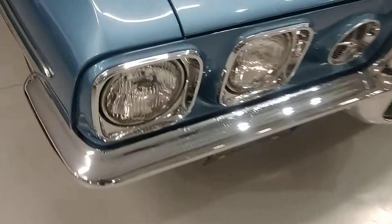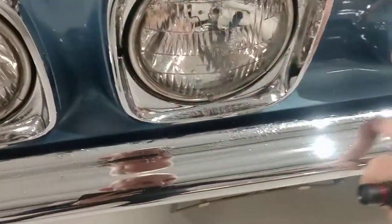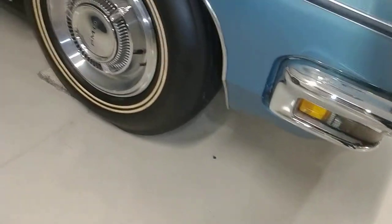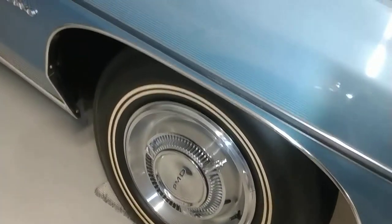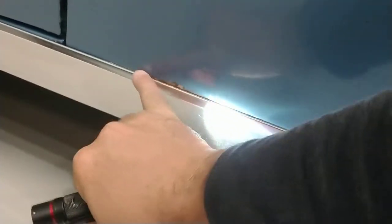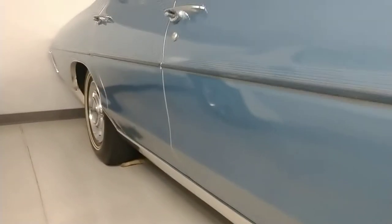Let's check out the passenger side front here. Same thing with this chrome - a little bit of blisters right here. Same thing as the other side right here - a little paint knocked off right there. That's the only spots. No signs of any paint work or body work that I can see right now.